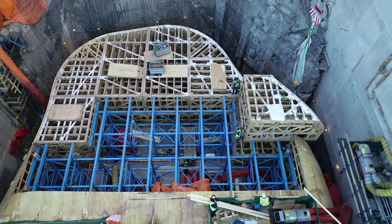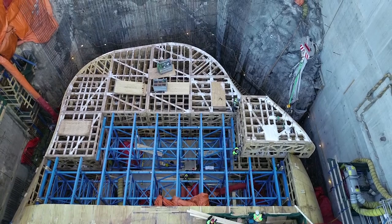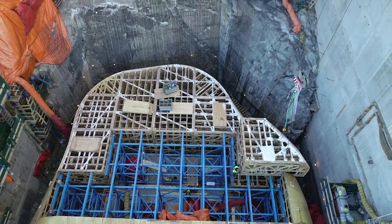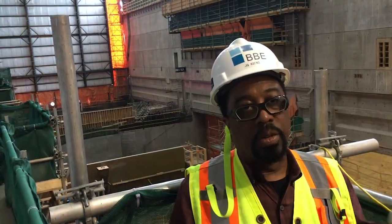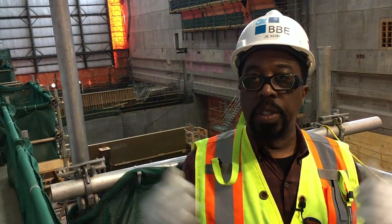Just inside the service bay, units one, two, and three of the turbine building are basically enclosed right now. We're working with other subcontractors — Boyd, who is the turbine generator contractor, is doing work behind us here. But as far as all the civil work, all the concrete, all the steel — that's all done with BBE, and we did it self-perform.